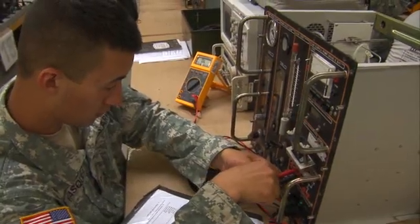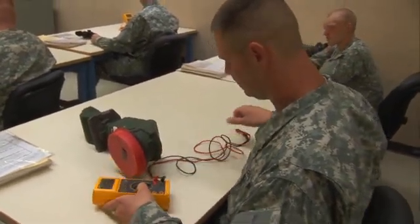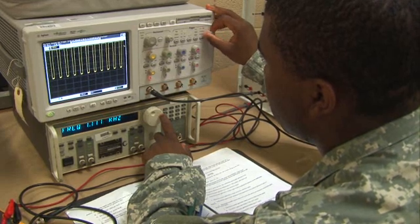to work with direct and alternating current, power supplies, and amplifiers. You will also train to use diagnostic test equipment, such as multimeters, oscilloscopes, and frequency generators.